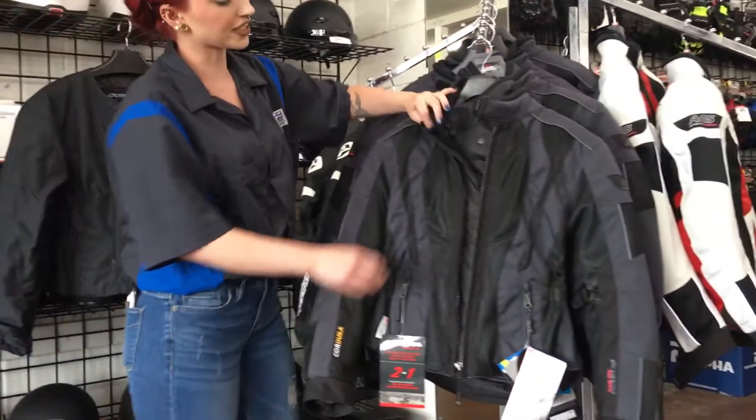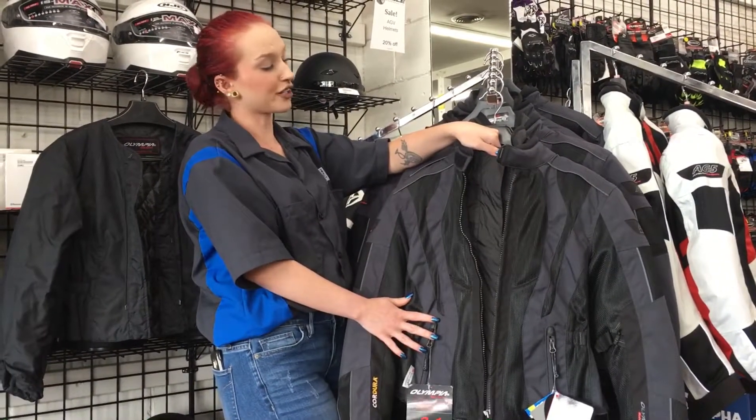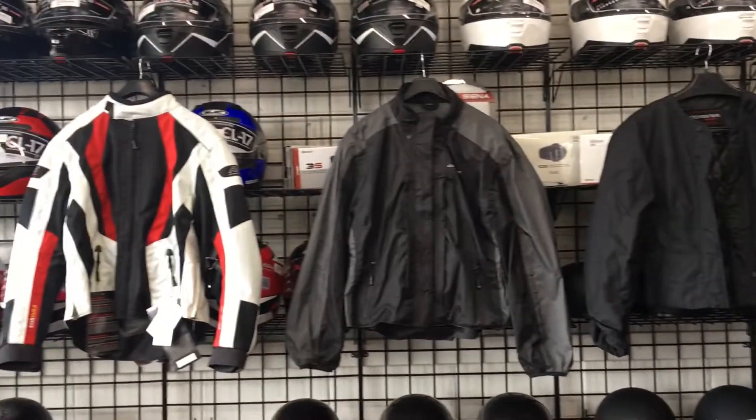This is what the jacket looks like all together, and for the price of $289.99, you can be comfortable all year round, no matter what season you're riding in. So come down to Santa Clara Cycle Accessories and check it out.